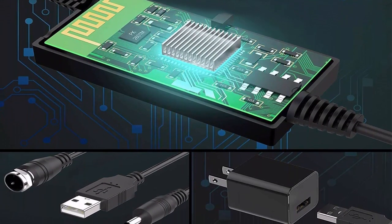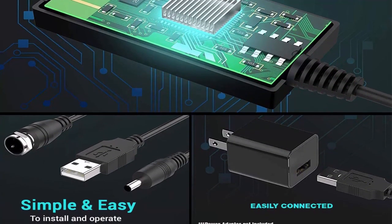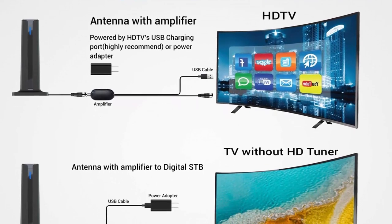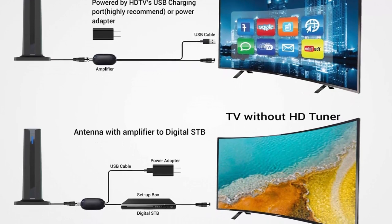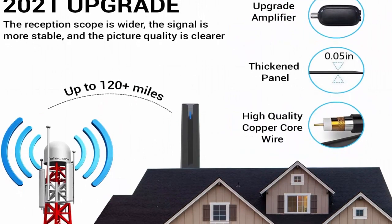Free 4K channels like ABC, CBS, NBC, PBS, Fox, etc. Amplified indoor/outdoor TV antenna lets you start accessing all of the news, sitcoms, kids, and sports programs. The broadcast networks are paid for by advertisers, not subscribers. Kids shows, sports, and thousands of movies are available freely.